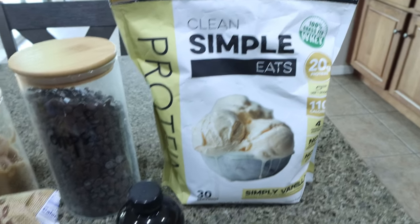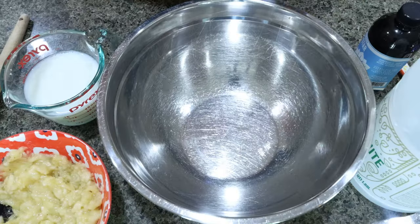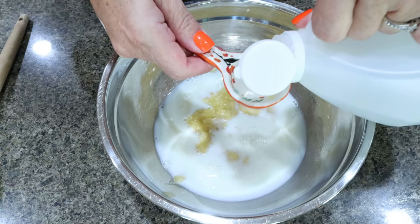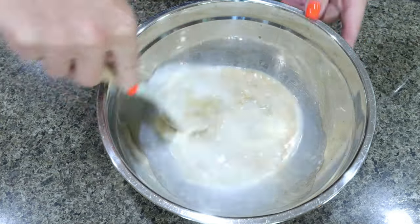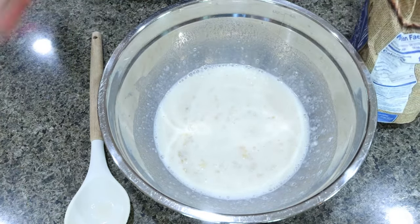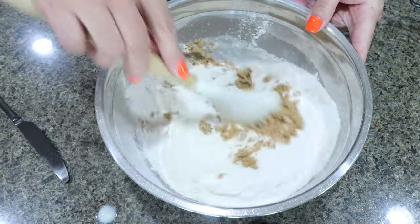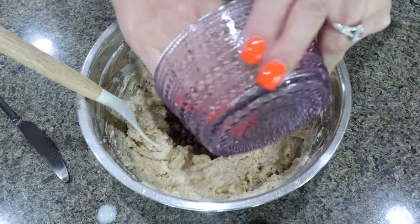I do have a discount code linked below. You'll also need vanilla extract, self-rising flour, and two really ripe medium bananas. Mash up your two ripe bananas and add them to a bowl with one cup of milk, one tablespoon of vinegar, and a teaspoon of vanilla extract, then mix together. For dry ingredients, add two and a half cups of self-rising flour, one scoop of Clean Simple Eats vanilla protein, and half a cup of brown sugar substitute. Mix thoroughly, then fold in half a cup of chocolate chips.